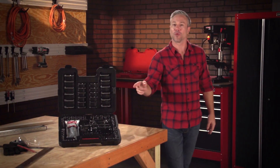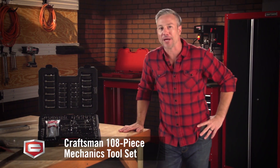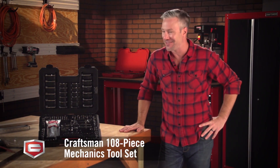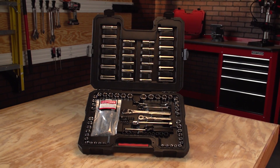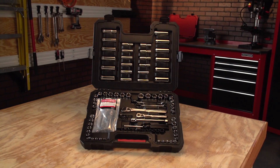Here's a high quality toolset that will help you get the job done right. It's the Craftsman 108 piece mechanics toolset. It includes a wide array of socket wrenches, nut drivers and accessories, neatly packaged in their own case to keep you organized.